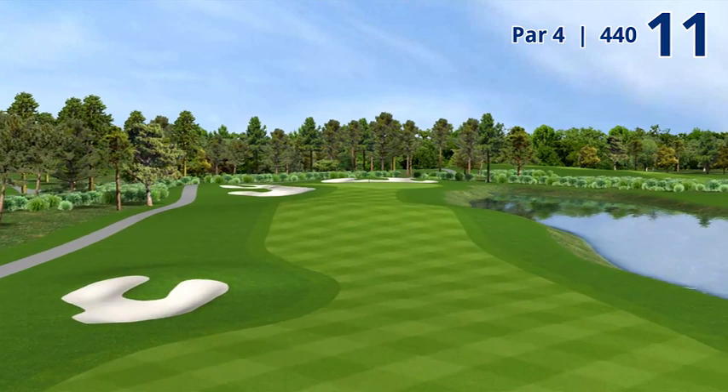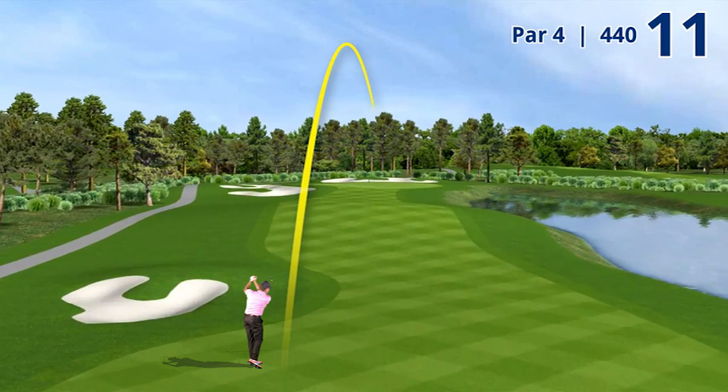There is a horseshoe shaped bunker up the left side where you'll see almost everybody try to hit it at that bunker and maybe not get to it. Maybe it's a three wood some days, maybe it's sometimes a driver. Very few players try to thread it through that bunker in the water's edge.